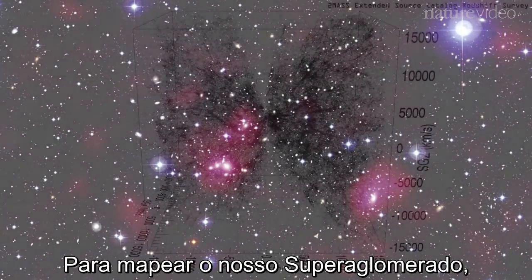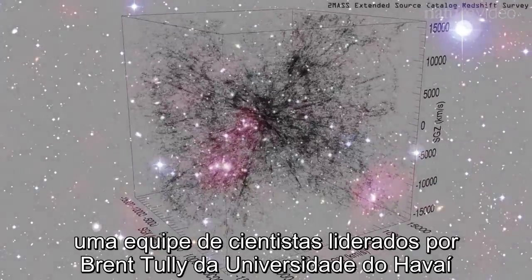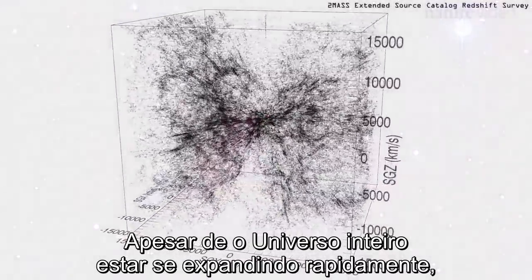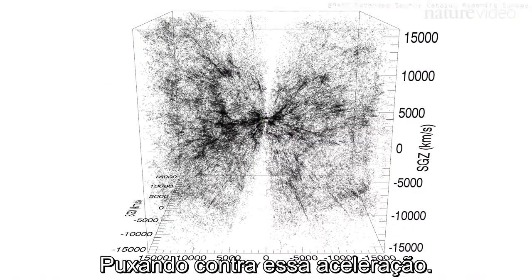To map our home supercluster, a team led by Brent Tully at the University of Hawaii studied the motions of the galaxies around us in unprecedented detail. Even though the entire universe is expanding rapidly, gravity is also at work, pulling against this acceleration.